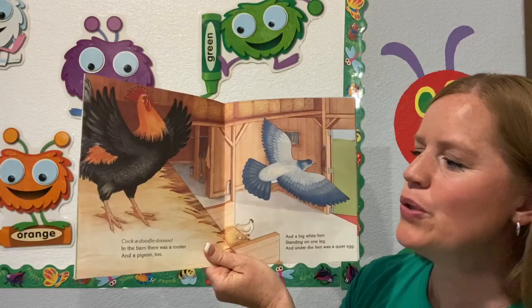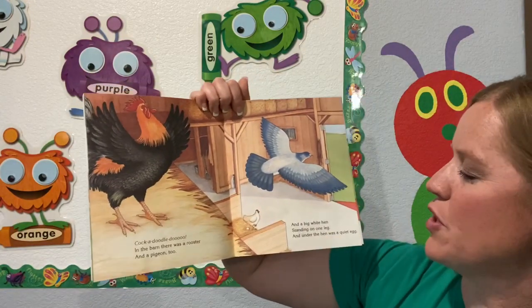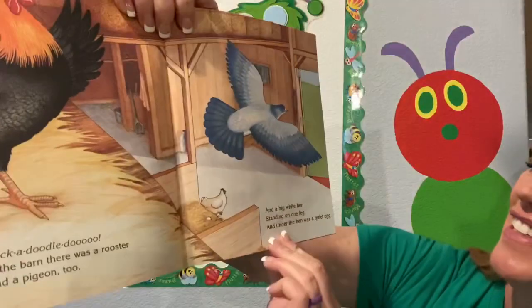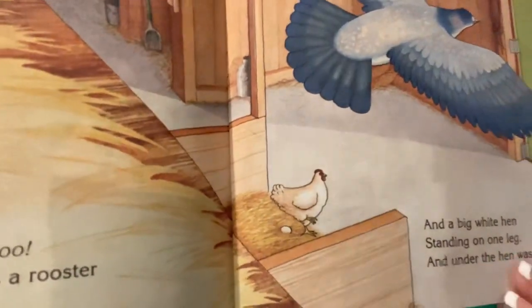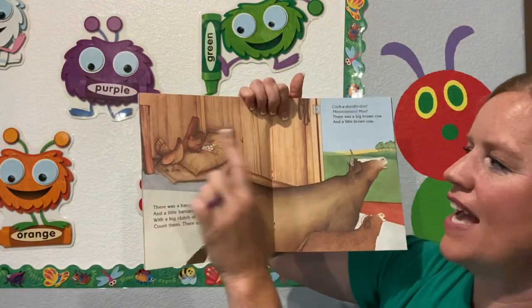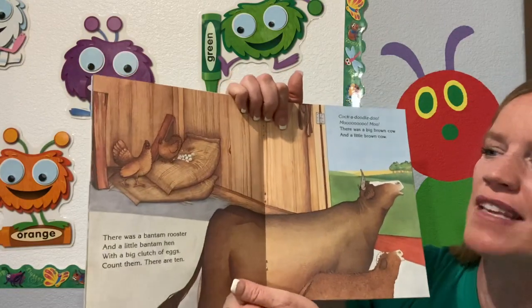Cock-a-doodle-doo! In the barn there was a rooster and a pigeon too, and a big white hen standing on one leg. And under the hen was a quiet egg. There was a bantam rooster and a little bantam hen with a big clutch of eggs. Count them — there are ten.